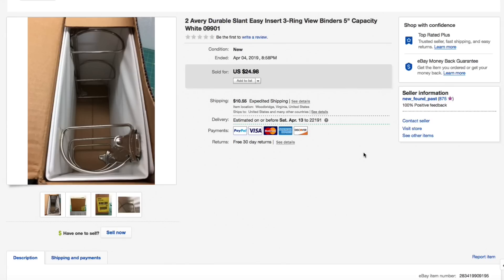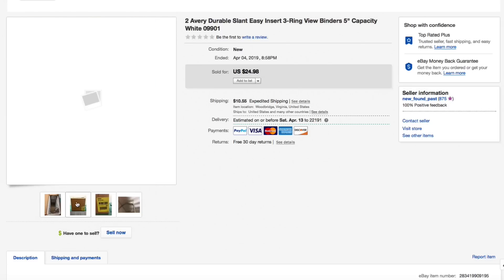Next up, the Avery Durable Slant Easy Insert three-ring binders — two of them in this box, brand new in an open box, five-inch capacity. I had these for a really long time, kept dropping the price. I only had about a dollar into these because I got them at the Goodwill Outlet in Kansas City, Missouri — we were out visiting family and hit the outlet. Had this listed for $25 plus shipping, sold for full asking of $25, but the shipping was huge. This is a good reason to do calculated shipping — someone in Hawaii bought this and shipping was $27.80, so they were all in for over $50. I was happy to send it to them and get it out of my storage.